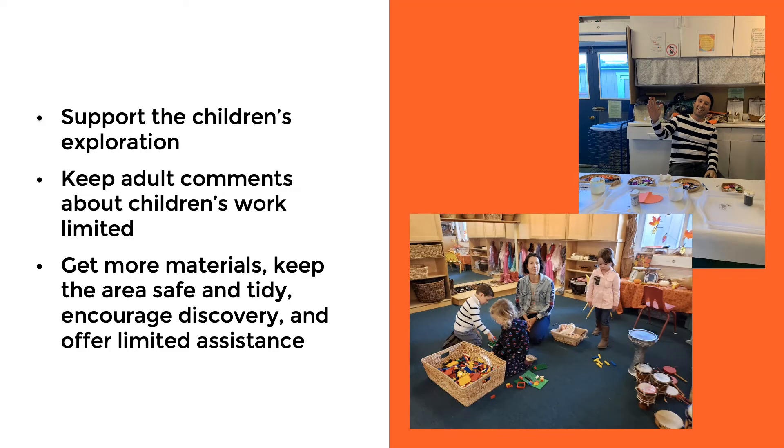While you're participating, the adult's role is to support the children's exploration, so we keep adults' comments about the children's work limited. We're also there to facilitate their play — get more materials, keep the area safe and tidy, and encourage discovery and offer limited assistance.